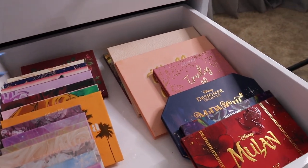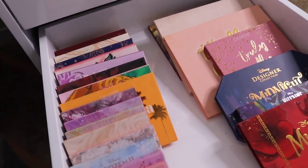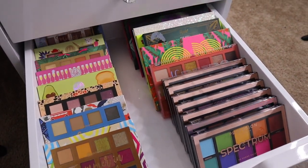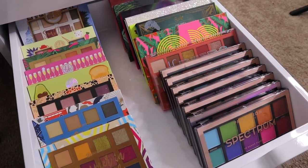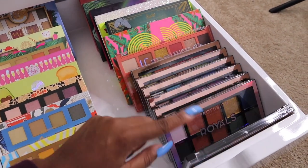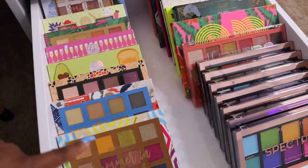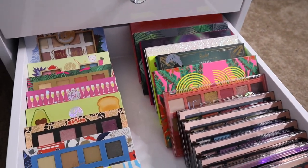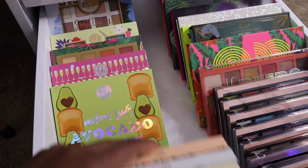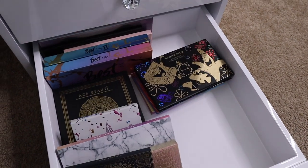ColourPop is my favorite brand, just like Juvia's Place, and they both deserve their own drawer dedicated to their palettes. Down here is my drugstore palette drawer — it's so colorful. I have all of my Pro Fusion palettes, some indie brands, and all my BH Cosmetics palettes including the whole Travel series and the Brunch collection. I really hope they add more to the Brunch collection.